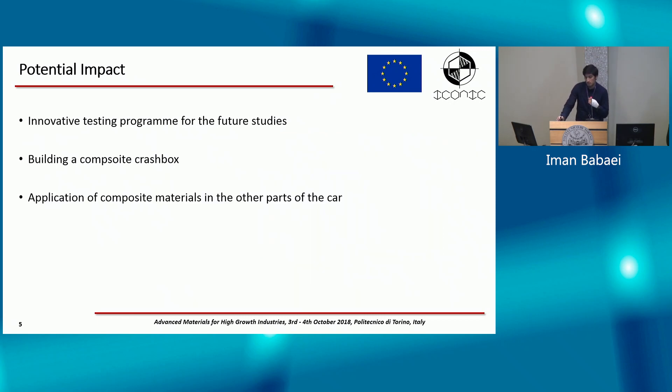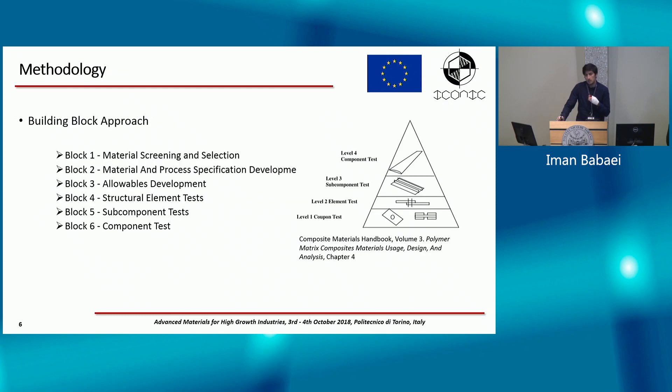The final impact might be the application of composites in other parts of the car, not only in the crash box. The methodology I'm using to reach my objectives is the building block approach, which means I start from the bottom with coupon tests, then element tests and subcomponent tests, building up based on results from lower levels.